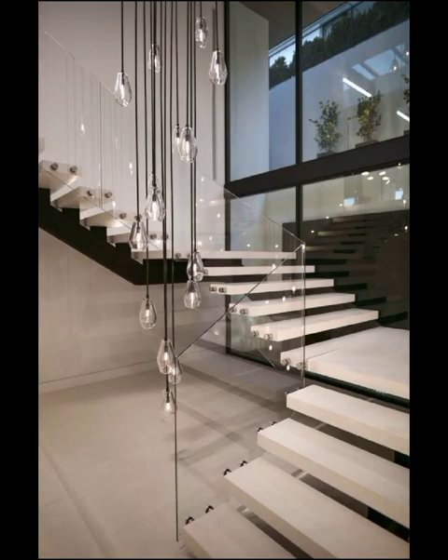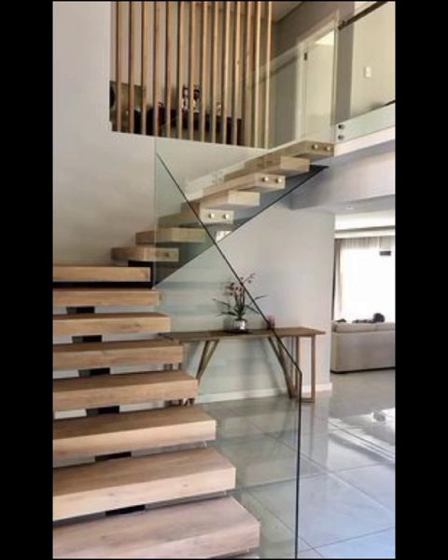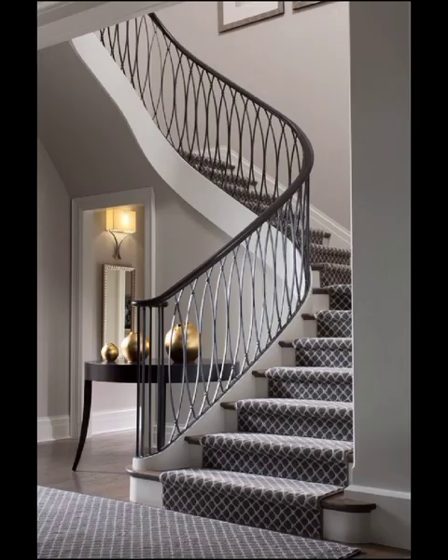One of the key trends gaining immense popularity is the incorporation of floating stairs. These mesmerizing marvels create a sense of openness and lightness, seemingly defying gravity as they appear to float in air. Imagine the visual impact as natural light cascades through the treads, casting captivating shadows that dance across the room.